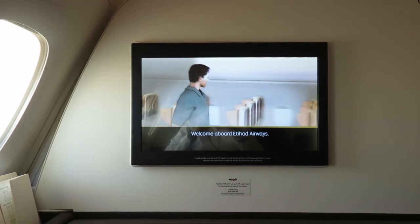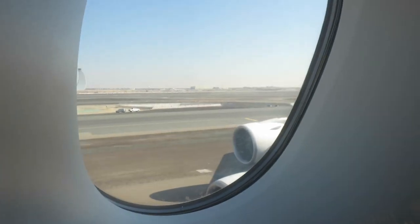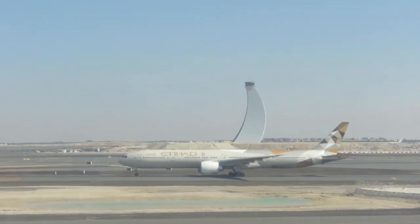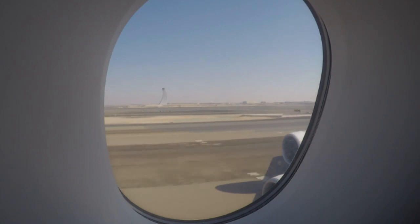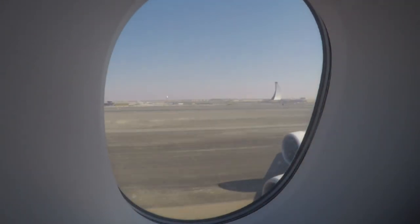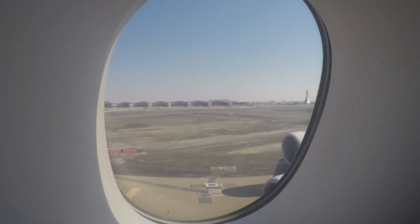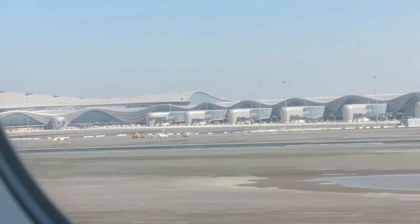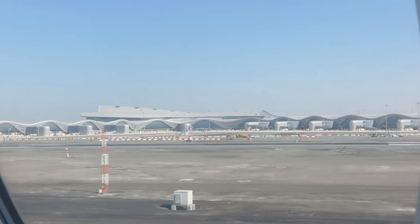After the safety demonstration, it's time to start our journey towards London Heathrow, and I am very much looking forward to enjoying the food and amenities of this Etihad first class apartment. In the background you can see Abu Dhabi's new Midfield Terminal Building, called MTB, which is about to open very soon. It will be able to handle a stunning 45 million passengers annually, and Etihad plans to open a new first class lounge there which is supposed to be very stunning.